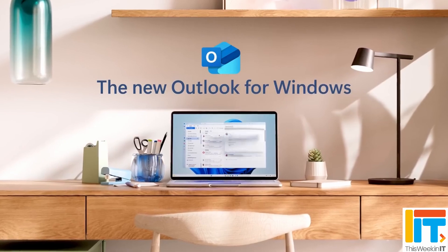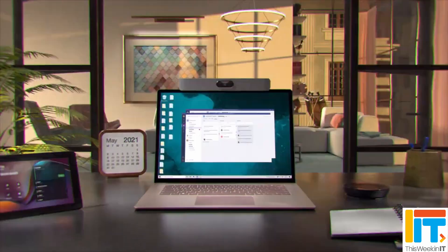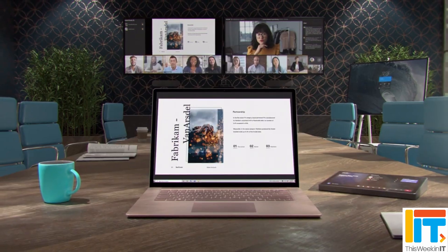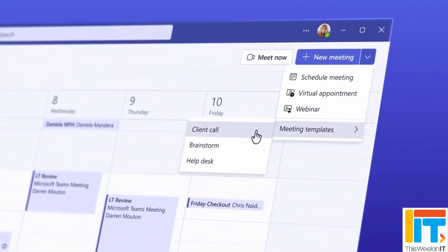You'll be able to search for things like 'from:username' to find something with a particular username. For instance, something that includes a conversation with another person. You'll be able to use 'in:' to search in a particular channel or chat. And you'll be able to combine all of these filters together to perform complex searches, making the search bar in Teams more like it is in Outlook today. This is going to be really useful for people who find it faster to keep their hands on the keyboard.